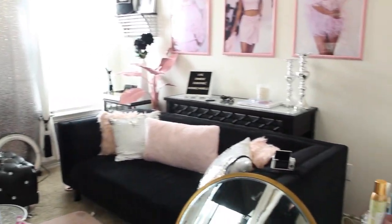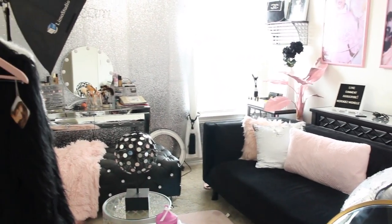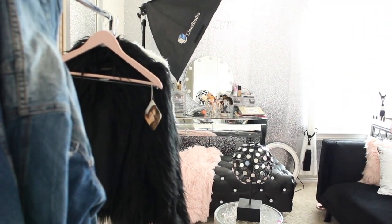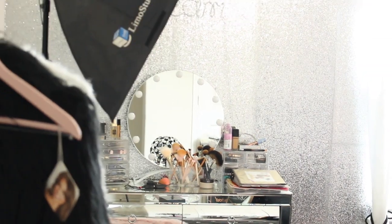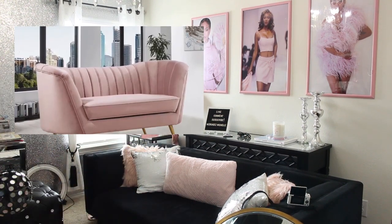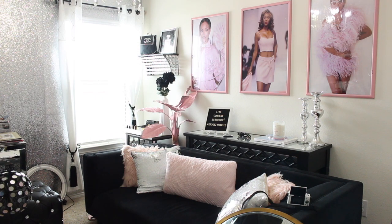Since we're already in this room, let's start here. It's a little messy, but at least I'm utilizing it and it's not just for show. This is my beauty slash YouTube room, and it was one of the first rooms I pretty much completed. I have a whole separate video on this room. It's pretty much complete — I just want to get a new couch because this big black couch is too big for the room and takes up too much space. Outside of that, I feel this room is about 90% complete.